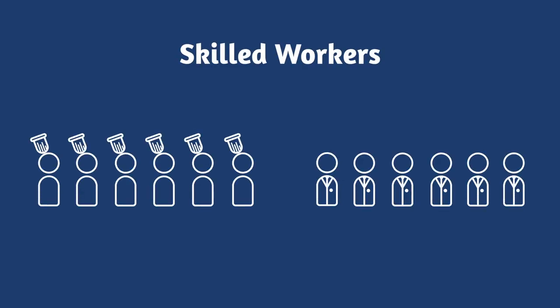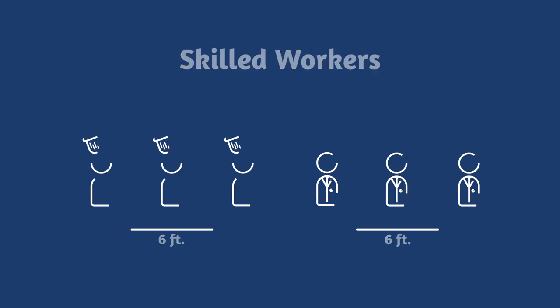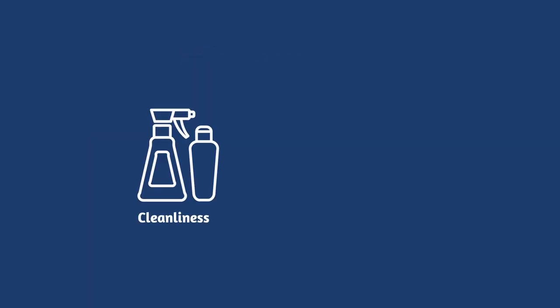There is also a concern that skilled labor may be an issue with food service operating at half capacity to respect social distancing rules, with a heightened focus on cleanliness and hygiene.